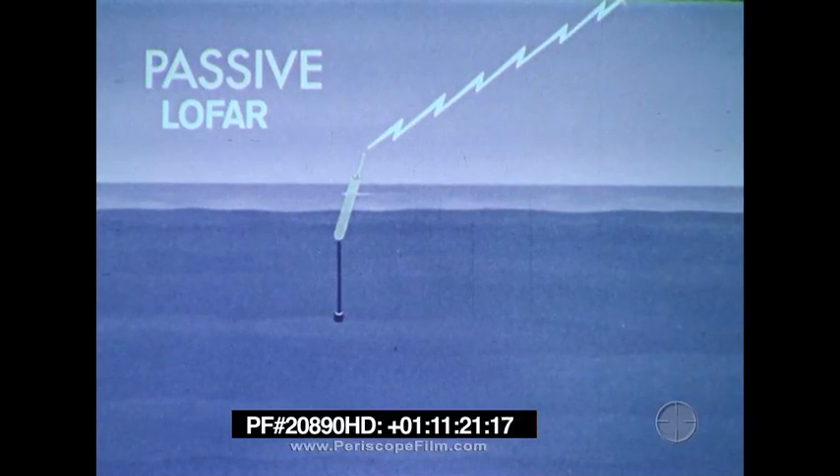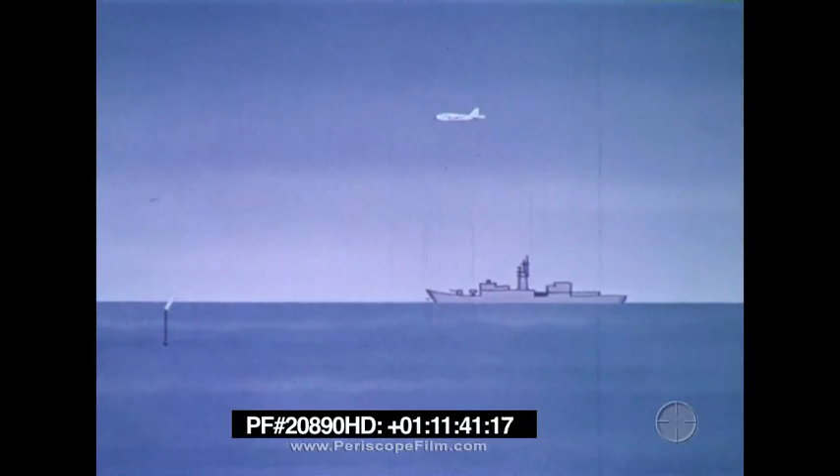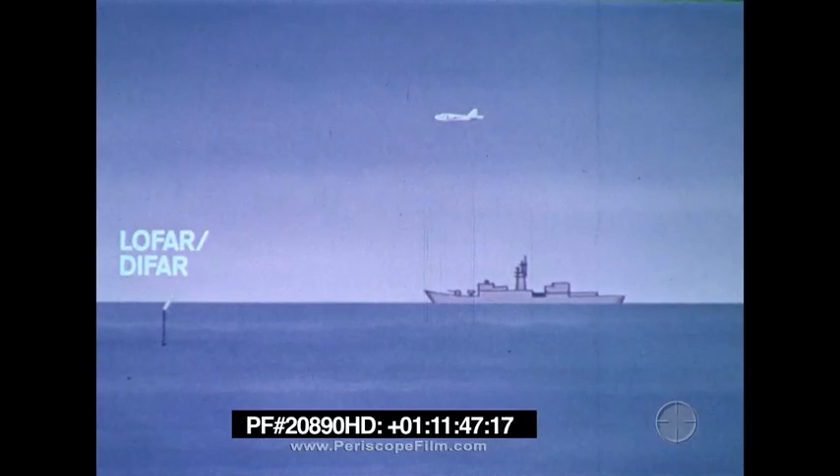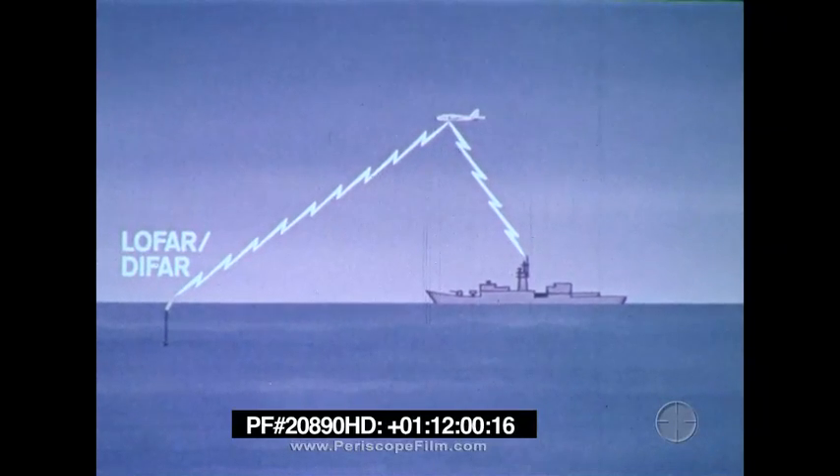Passive LOFAR sonobuoys provide frequency versus time displays that can classify and identify a submarine much as passive sonar does. DIFAR sonobuoys have the same capability, plus they can provide a bearing to the noise source. Depending on the aircraft type, up to eight DIFAR or 16 LOFAR sonobuoys may be simultaneously monitored by one aircraft. Some aircraft have the ability to relay sonobuoy information to a suitably equipped surface ship for remote monitoring. There is a wide diversity in this capability among the various aircraft types, so current equipment should be verified to determine its exact capability.